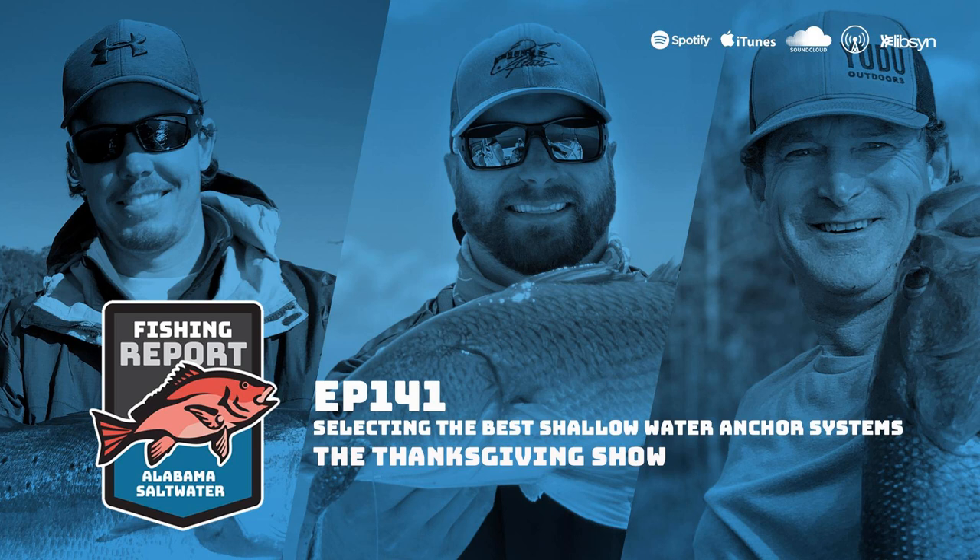Adam mentions Minn Kota's Ultrex, the first-ever auto-stow-and-deploy trolling motor, which was featured in a commercial where a guy backs in his boat and deploys it from the remote. With a Torqued or Ultrex, you can actually Spot Lock the boat in the bay, park the truck, then use the remote to call the boat back to the dock — so you don't even need to take up dock space.